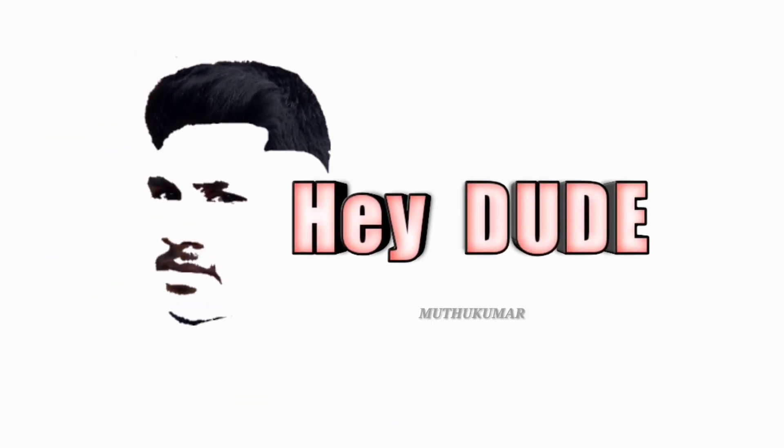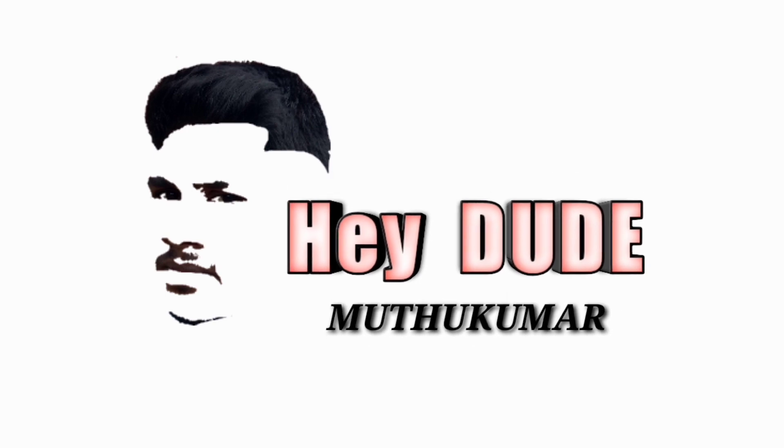WOOOO! Hey Dude! Good going to all! I am Umbudthukumar. If you are here for the first time, subscribe to our channel.